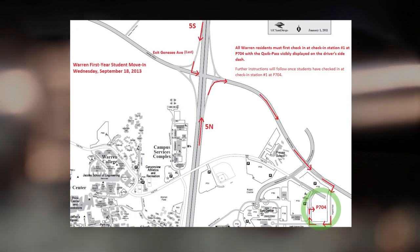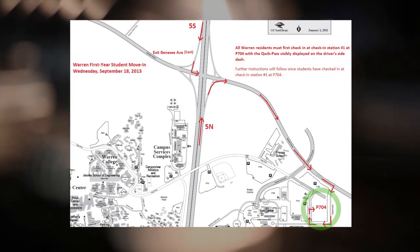When you get to campus, drive into check-in station 1 by parking lot P704. You will be asked to show your ID and quick pass and turn in your completed early move-in contract and your minor student form. Your car will be tagged accordingly by building, you will be given your moving packet, and you will be directed to your specific line.